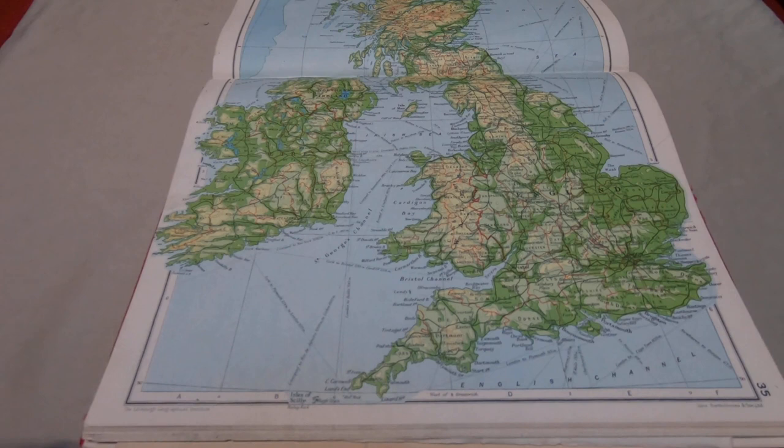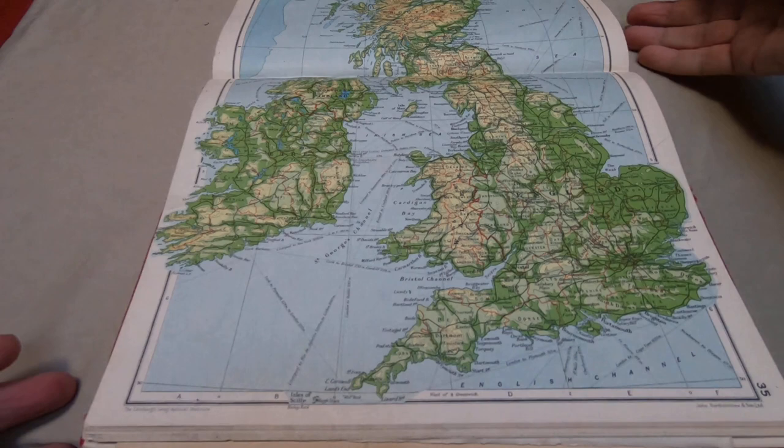Greetings stamp sleuths. Today we are investigating Great Britain, also known as England, and we're going to take a look at their stamps and their history. This is England here, in particular, with Scotland above and Ireland beside.